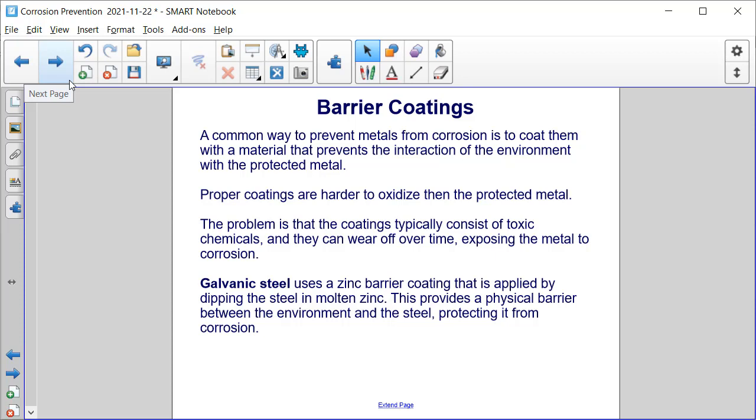Let's next discuss barrier coatings. A common way to prevent metals from corrosion is to coat them with a material that prevents the interaction of the environment with the protected metal. Proper coatings are harder to oxidize than the protected metal. The problem is that the coatings typically consist of toxic chemicals, and they can wear off over time, exposing the metal to corrosion. Galvanized steel uses a zinc barrier coating that is applied by dipping the steel in molten zinc, providing a physical barrier between the environment and the steel, protecting it from corrosion.